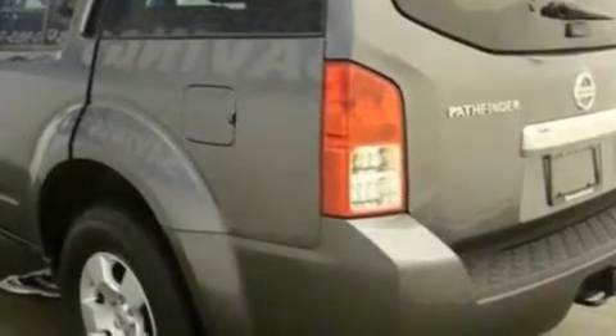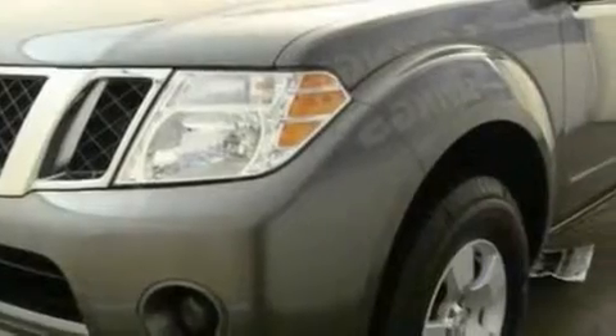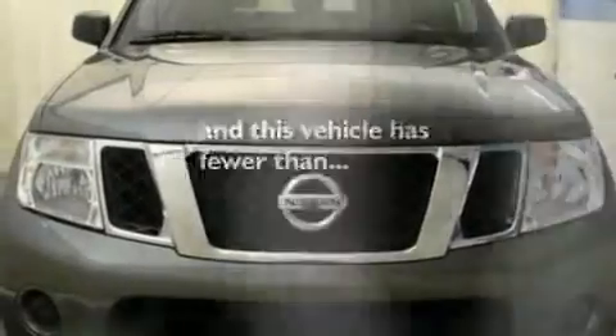Additional features include a trailer hitch receiver, aluminum wheels, a low tire pressure indicator, automatic locking wheel hubs, and this vehicle has fewer than 39,000 miles on the odometer.